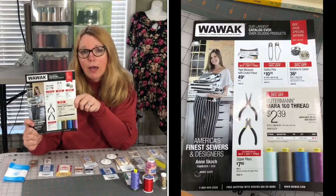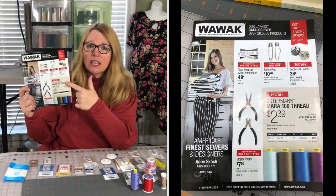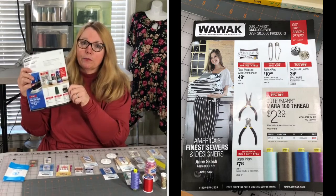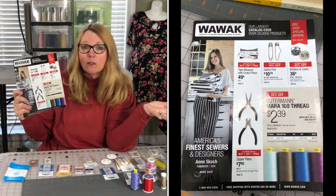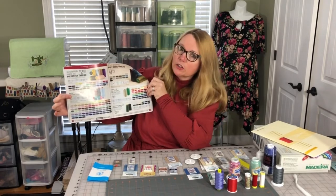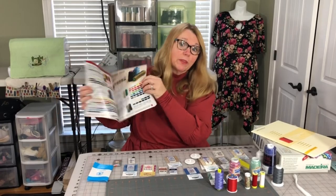Maybe you've heard of Wawak. I've been getting their catalog for years. Wawak runs their prices for an entire month — when they have a sale, it runs from the first to the last day. I get a catalog every month with sales on the front and back. It's also online and you can sign up for their newsletter. Inside the catalog, the different threads and all their colors are listed.